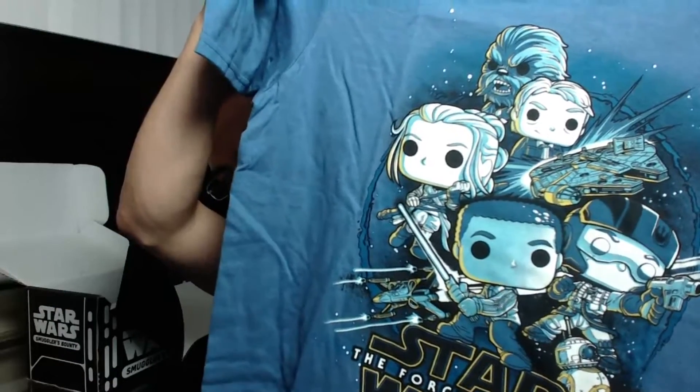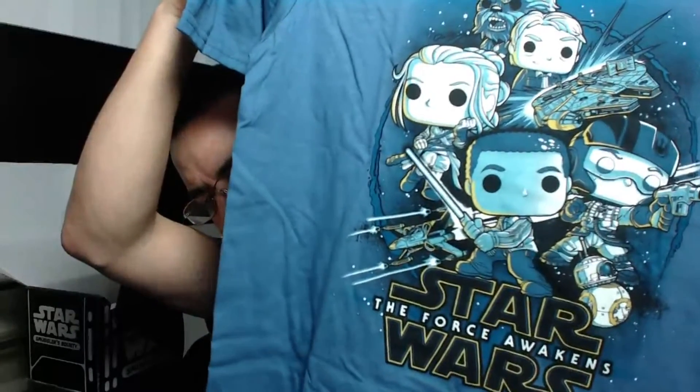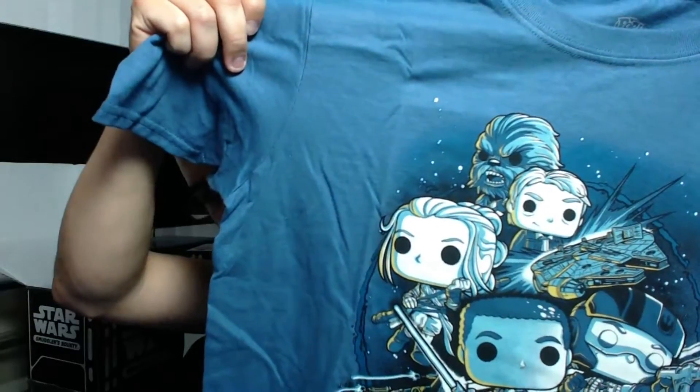It looks similar to the movie poster, but unlike the actual movie poster, I don't see any of the villains there — but you have all of the main heroes, including old Han Solo up there with the little wrinkles beneath his eyes as well as Chewie. Awesome shirt.